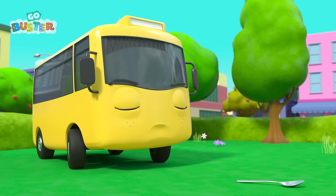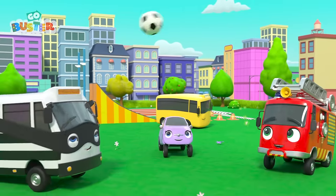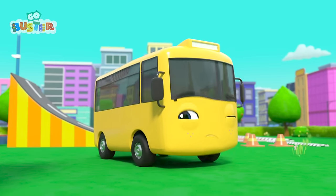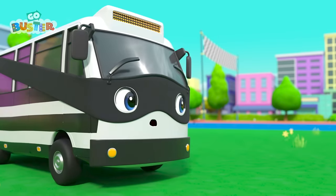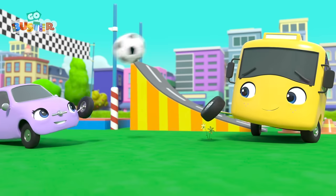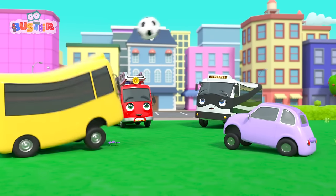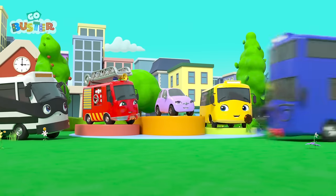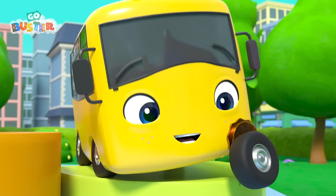He's so upset that he isn't playing ball with the others. That does look fun, Buster! It's not just about winning, Buster! It's about having fun! Hooray! Now they're all having fun together! It's time to present the medals! Buster is third, Ash is second, and Scout is first! Well done, everyone! What a brilliant day!